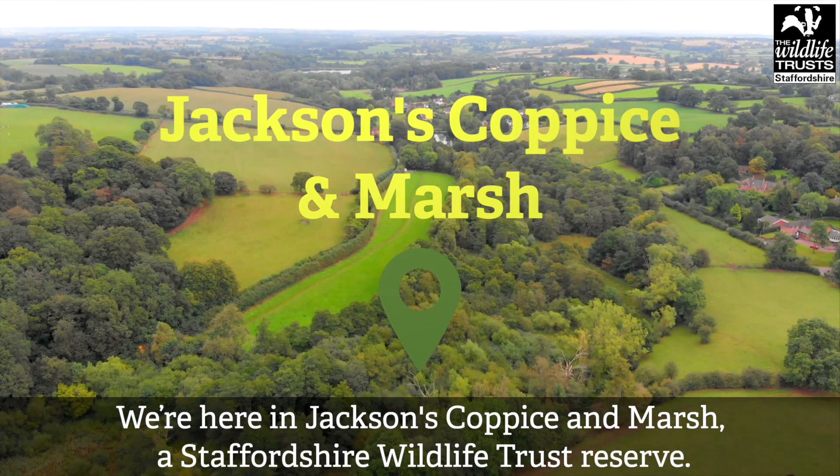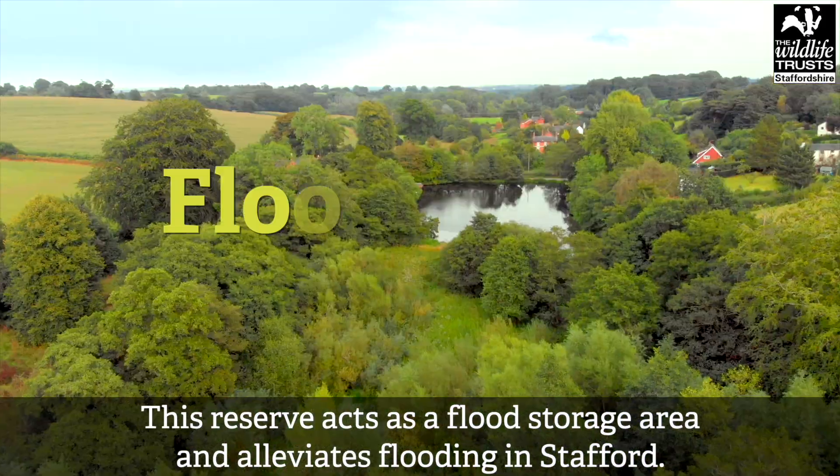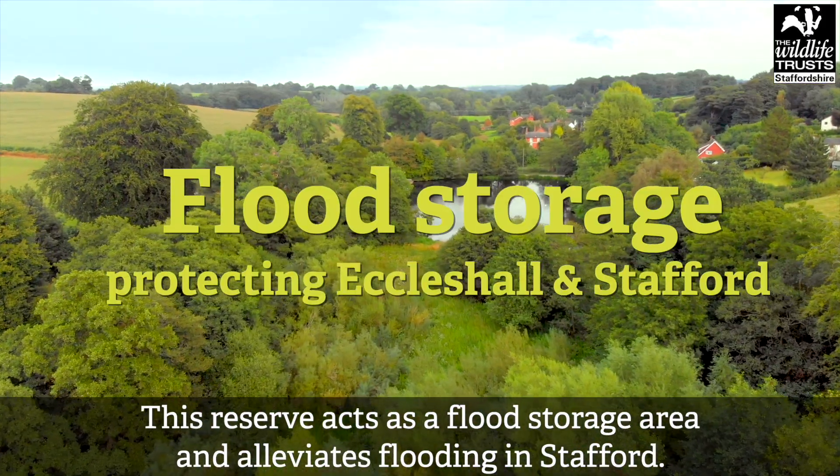We're here in Jackson's Coppesson Marsh, a Staffordshire Wildlife Trust Reserve. This reserve acts as a flood storage area and alleviates flooding in Stafford.